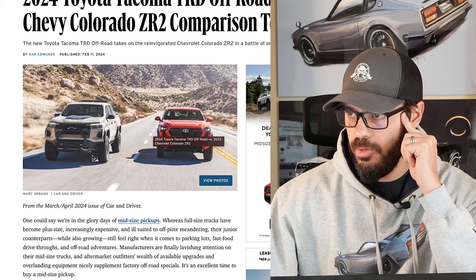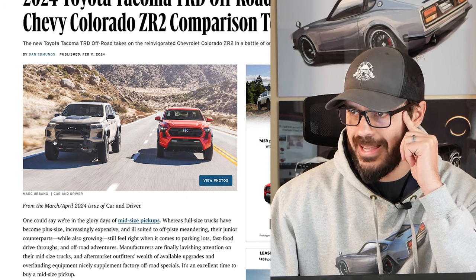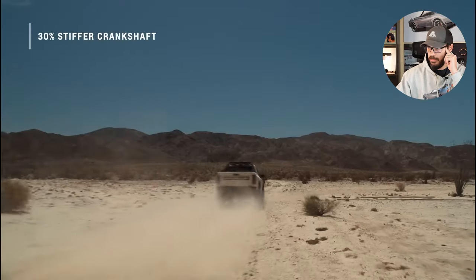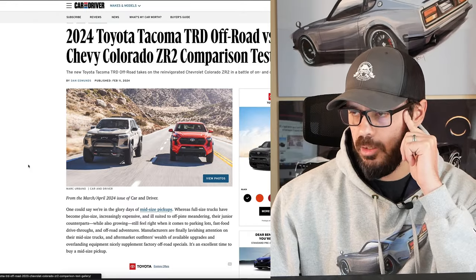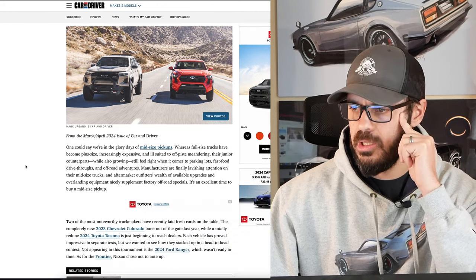Here you can see both new trucks. I do think they both look great. This one with the Desert package — I can't recall the name — but when you have this front-mounted bar and the rack in the back, it just looks like a beast of a machine. This Tacoma has a lot of potential to look very cool as well. I'm going to let you know what changes I would like to see on this.